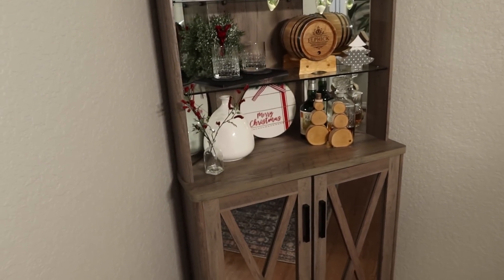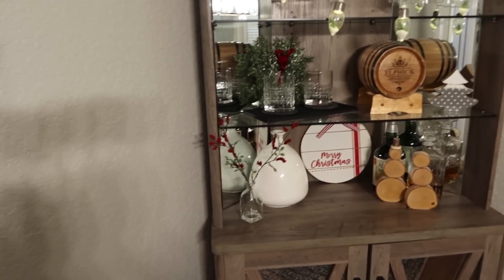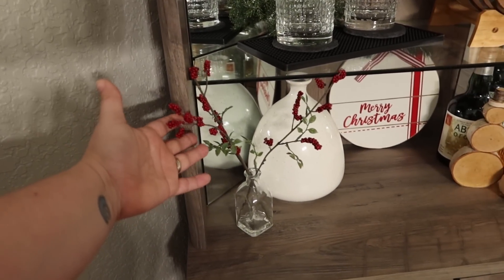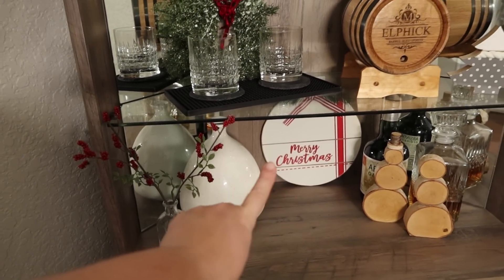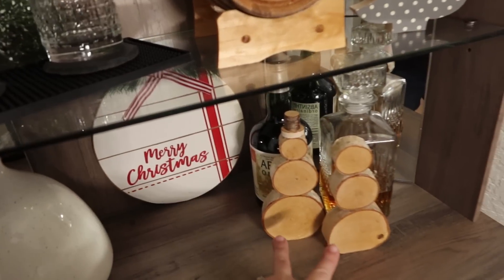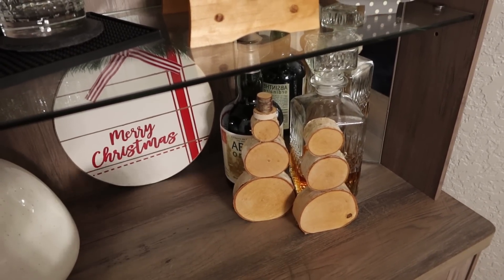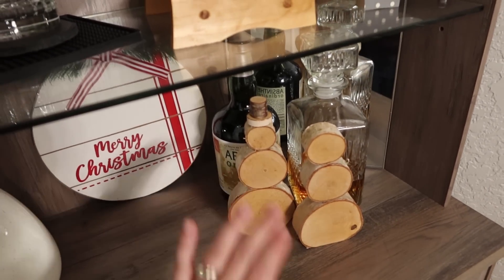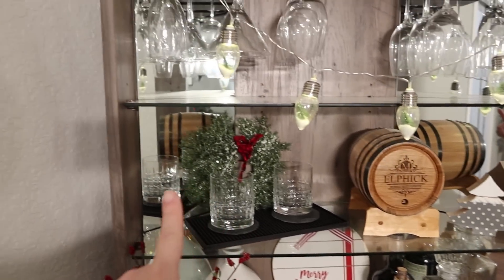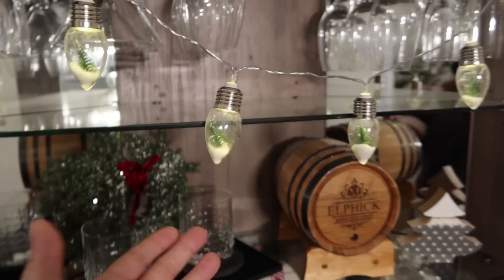I threw some ornaments over there. Our little liquor cabinet over here — I got this piece last year from the Hearth and Hand line at Target. These wooden snowmen are actually from Kira — I cannot remember if it was her dad or her grandpa who makes them, but she let me have a female and a male snowman, a little tree, and a wreath. These are lit and from the Target dollar spot about two years ago. I just threw some trees up there.